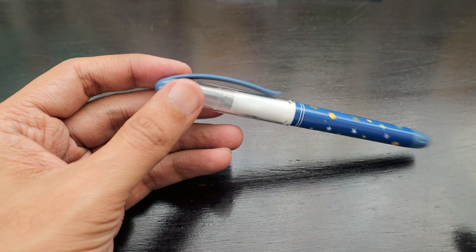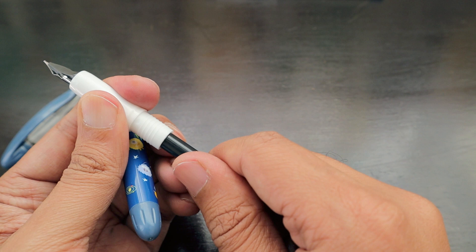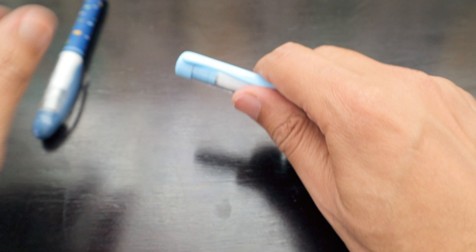Let's install the cartridges they supplied and try the pens. We slide the cartridge inside — as you push it a little further, it automatically gets fitted with a stable fit. We close the mechanism and wait for the ink to flow. Similarly, we push the cartridge into the second pen as well.